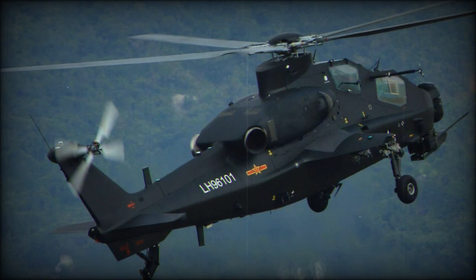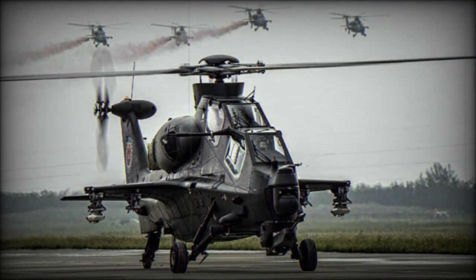This helicopter may be fitted with a fly-by-wire control system, helmet-mounted sight for head-up display, television and forward-looking infrared sensors, radar and laser warning receivers, infrared jammer, and decoy dispensers.